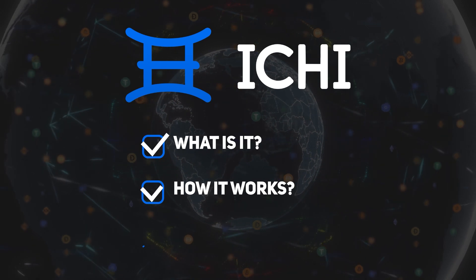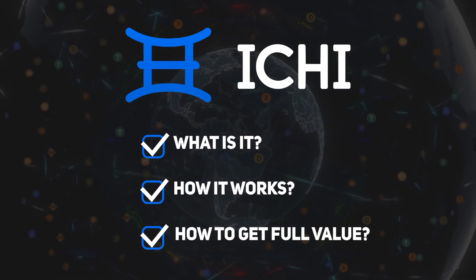What is it? How it works? How to get full value from it? If you're new to decentralized finance, this is going to be a little complicated, but I'm going to do my best to break down everything so you understand the value in Ichi.